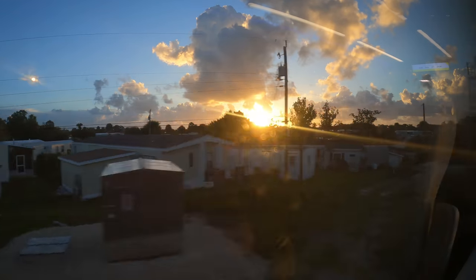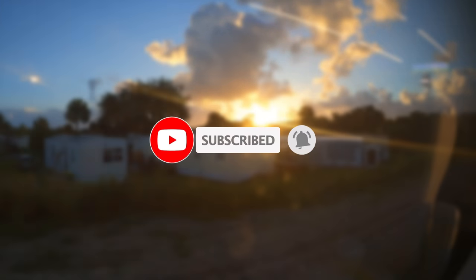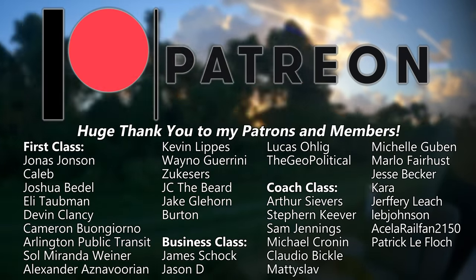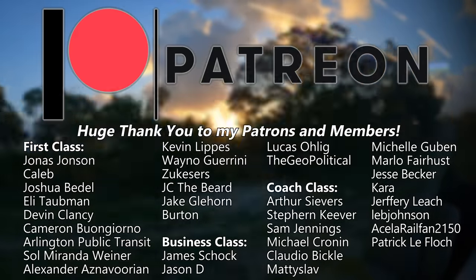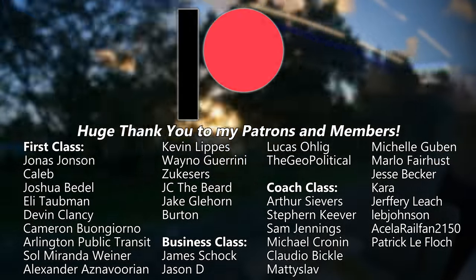If you're enjoying our ride on Brightline Orlando's inaugural train, why not hit that subscribe button? It's totally free, and it really helps support the channel. I also want to give a huge shoutout and thank you to my patrons and channel members — y'all are amazing, and I cannot thank you enough for your incredible support. If you want your name in the video or want to support the channel in more ways, head on over to the links in the description below.